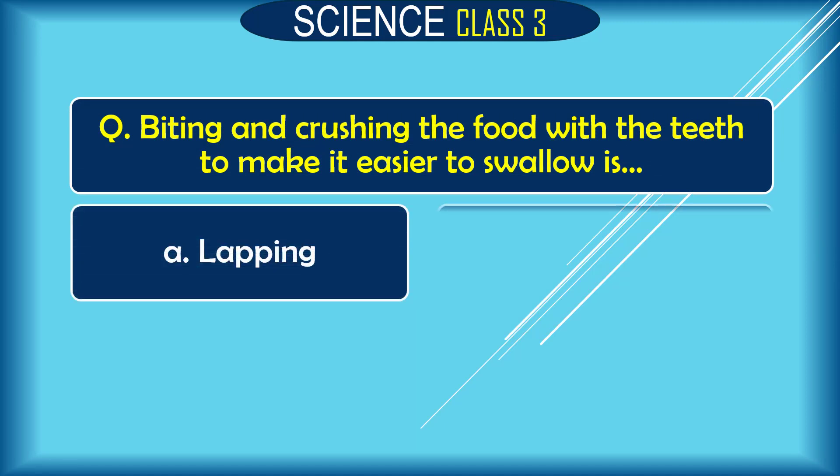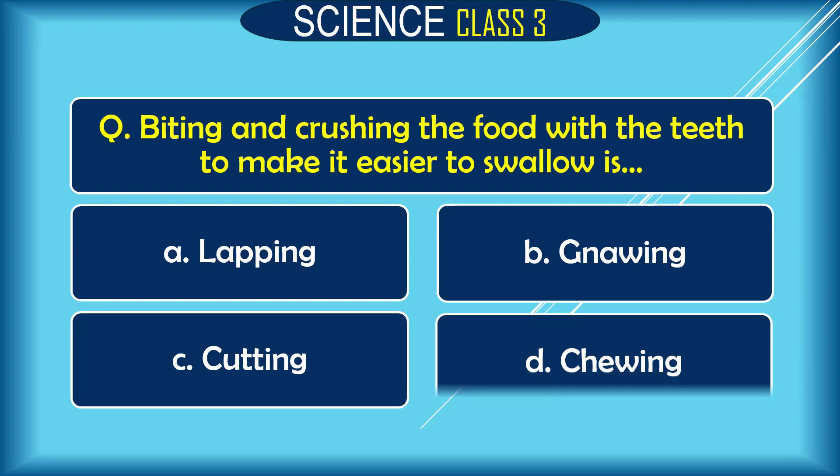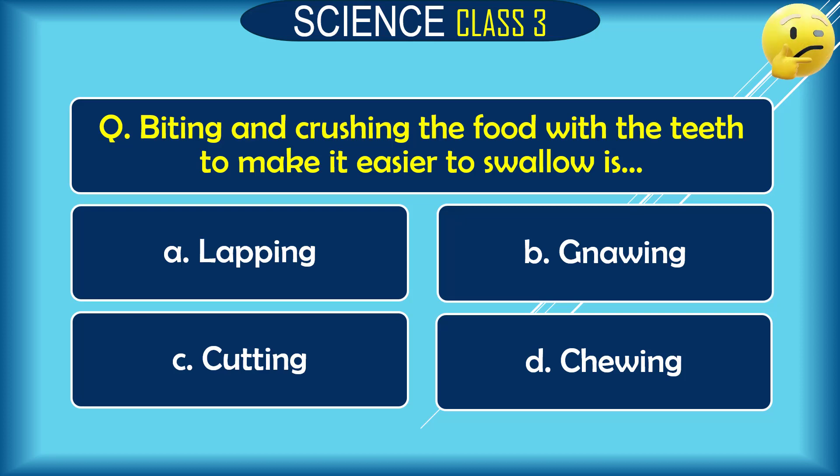Question: Biting and crushing the food with the teeth to make it easier to swallow is dash. A. lapping, B. gnawing, C. cutting, D. chewing. The correct answer is D. chewing.